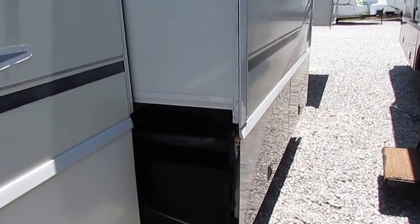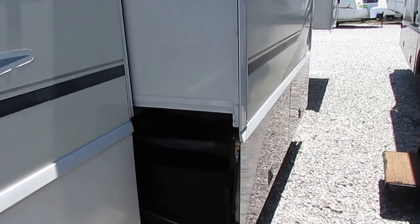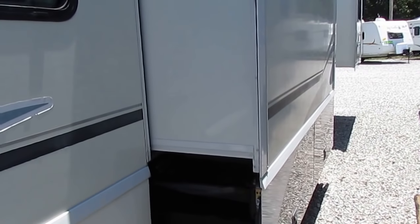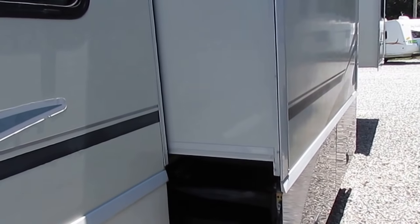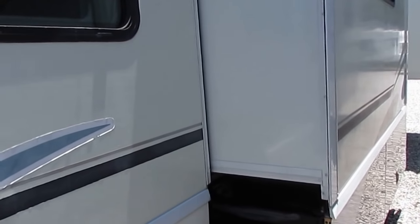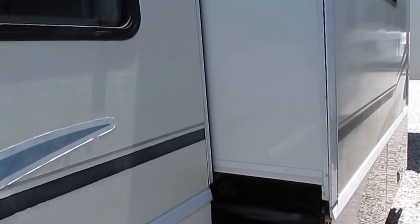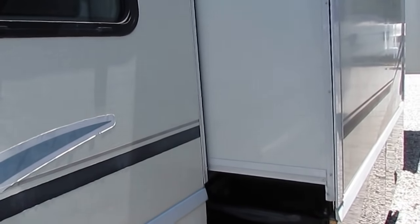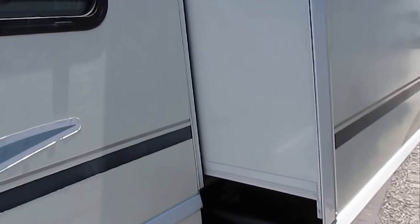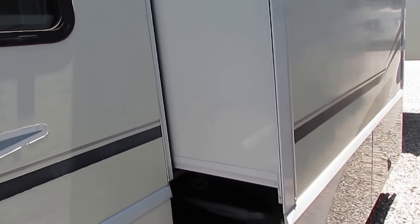You get some pretty neat features. You've got their store-and-more slide-out system where all the full trays come out with the slide out. Winnebago was the first manufacturer to build all their frames in-house. So the frame for this Sightseer is not going to be the same frame that you see on a Coachman, a Fleetwood Discovery, or a Fleetwood Bounder — this frame was built by Winnebago strictly for the Winnebago Sightseer 29R.